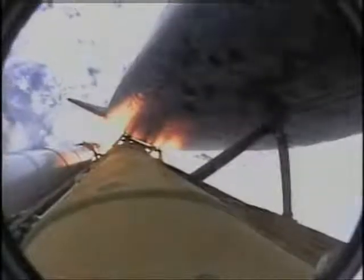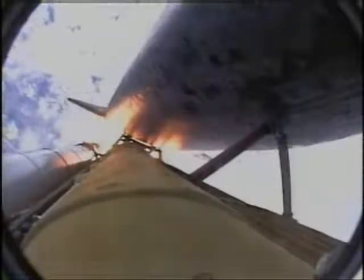Now 50 seconds into the flight. Discovery is 8 miles downrange from the Kennedy Space Center at an altitude of 6 statute miles, flying at 900 miles per hour.